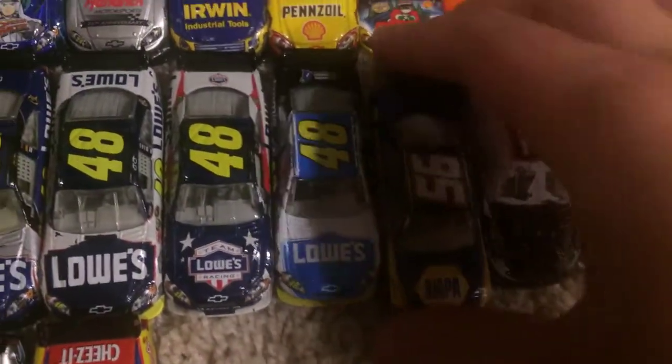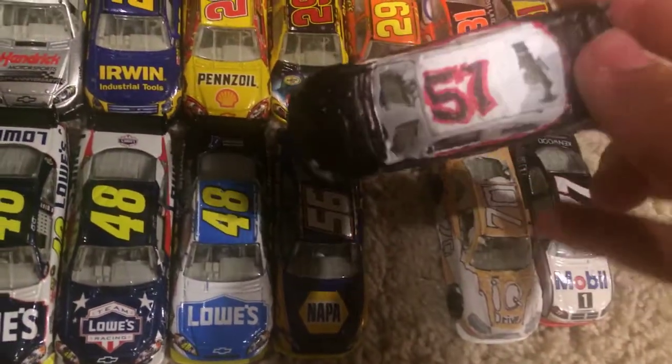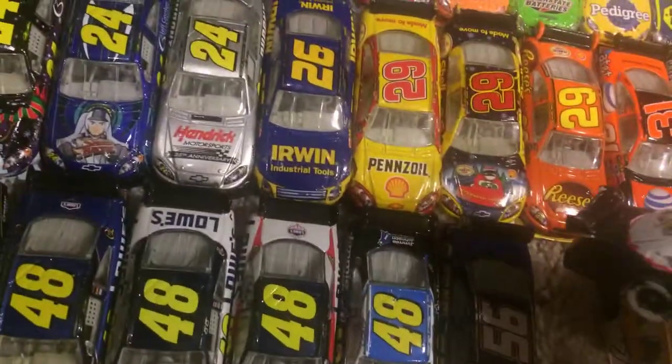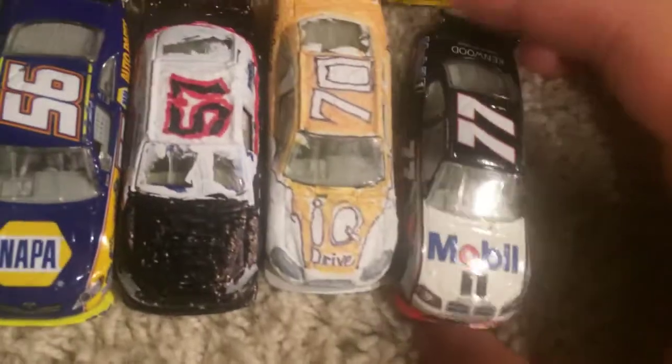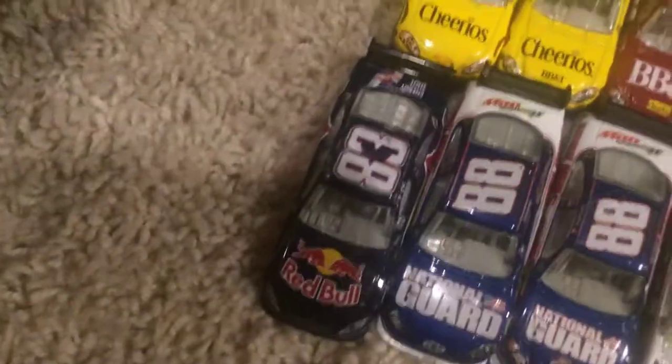Here we got Aric Almirola's Napa Toyota. Still looking for a Michael Waltrip 55 — going to add it soon. Here's a cool custom — this is the 2010 Norm Benning Chevrolet. Pretty cool car, I just need to add the silver up on here and it's all good. Another cool custom — it's the Jeremy Mayfield IQ Drive Chevrolet. Here's a 2010 Sam Hornish Jr. Bubble One Dodge. Number 83 Brian Vickers Red Bull Toyota.